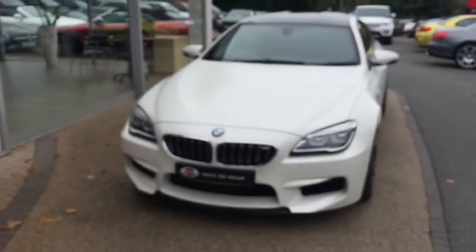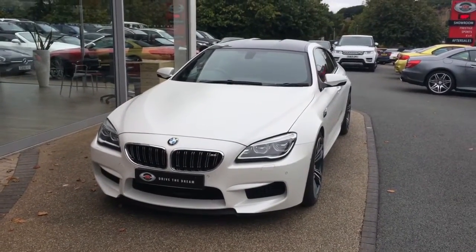I hope you've enjoyed the walk around of this BMW M6 and we look forward to hearing back from you very soon. Thank you.